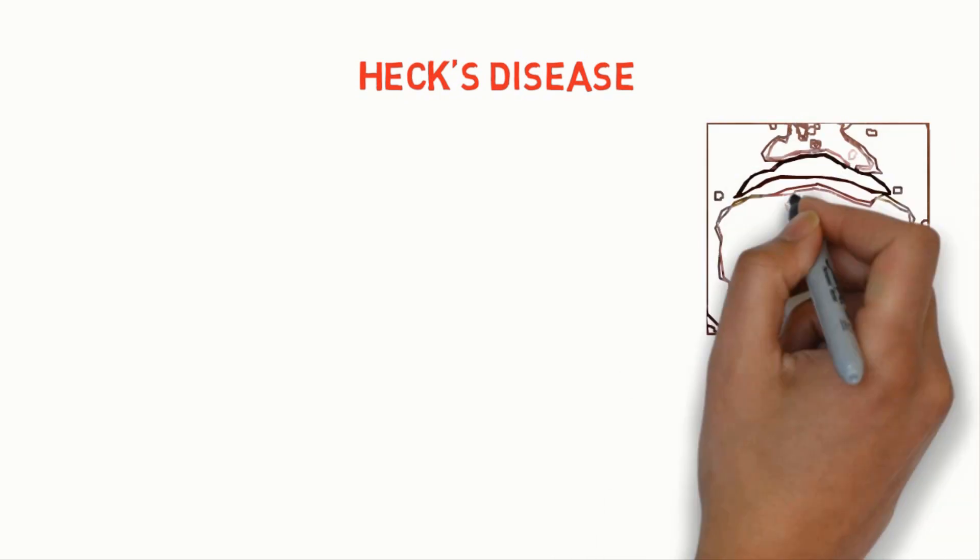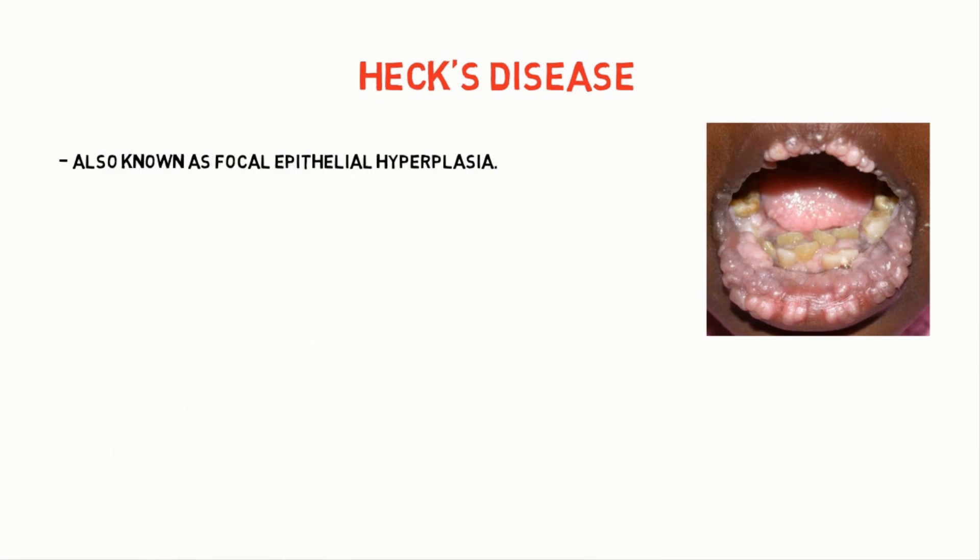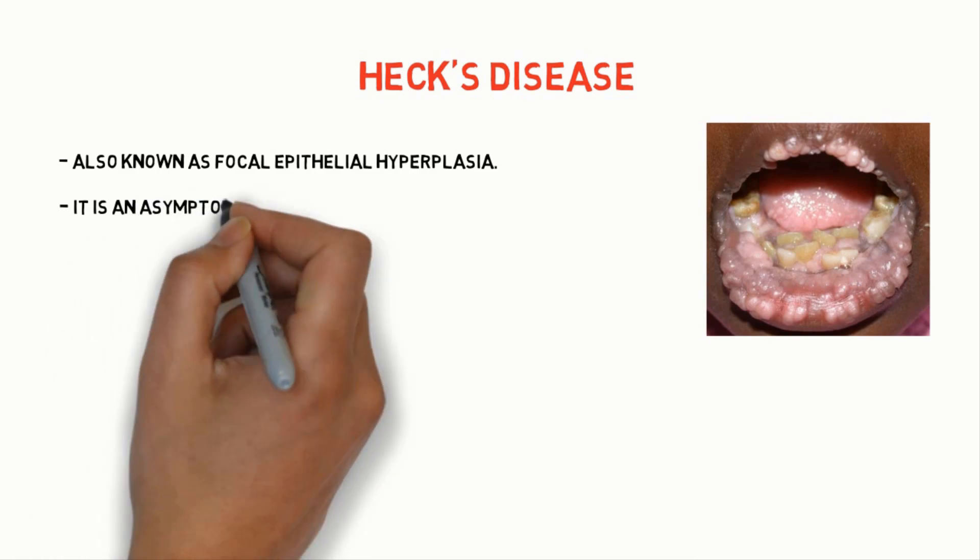Hi, hello guys. Welcome to Medicine Simplified. Today we will know about Heck's Disease — its signs and symptoms and treatments. It is also known as Focal Epithelial Hyperplasia.